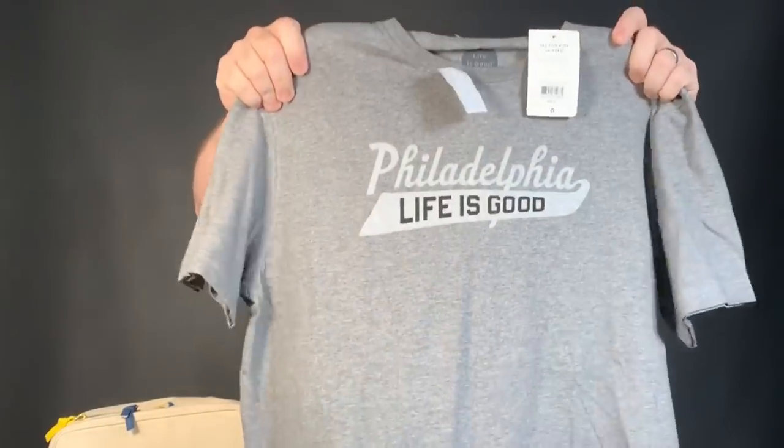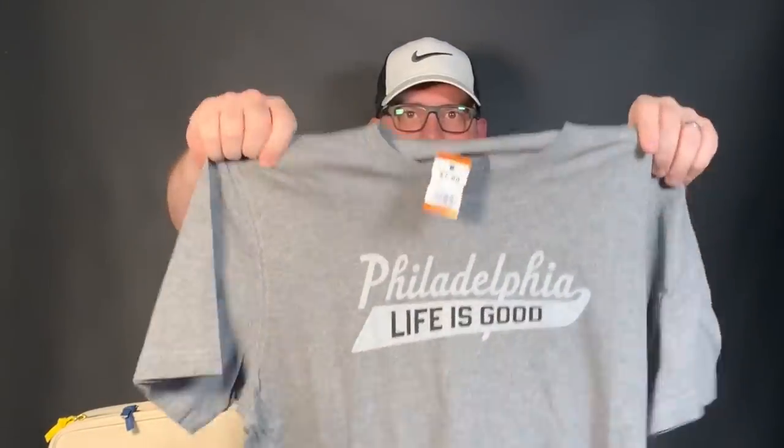Next up, brand new with the tags — Life is Good, Philadelphia. None of these on eBay unlisted and unsold, but Life is Good always does well for us. Paid six and change for this one and it will probably sell for about $30 or so.